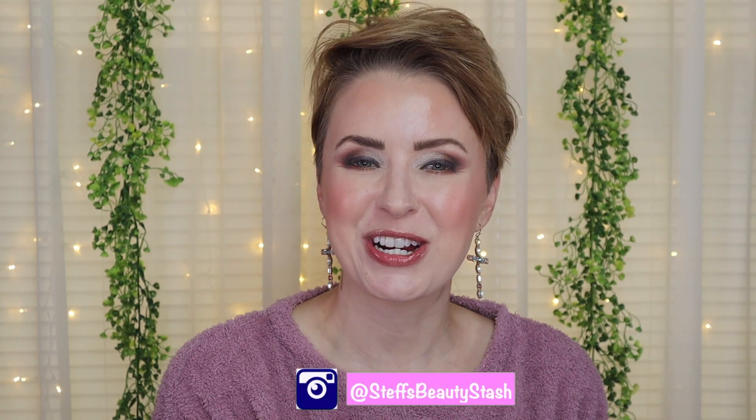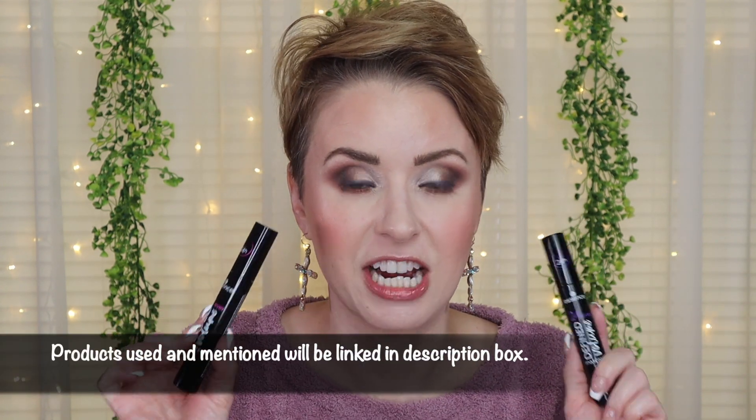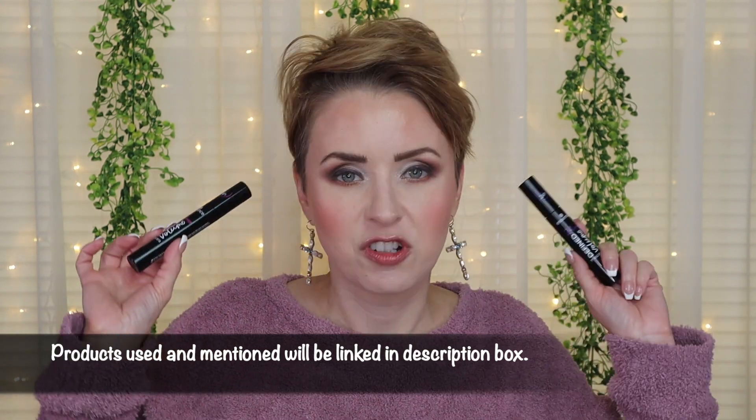Hey guys, I'm Steph and welcome back to my Beauty Stash. Today we're going to be trying out two brand new mascaras from Essence Cosmetics. You guys know I love a good Essence mascara — you do not have to pay upwards of twenty dollars to get a good mascara. These little Essence beauties retail for six dollars, and I picked these up online from Ulta Beauty.